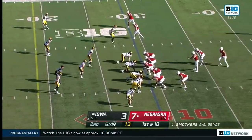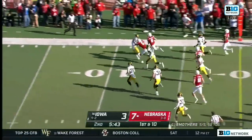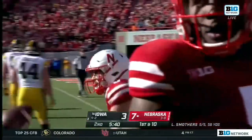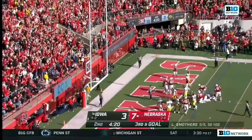Belt is shining on this drive. Option — Smothers keeps. Smothers, first down. First and goal, Nebraska. Another run — what a leap — over the top. Jaques Jantz.